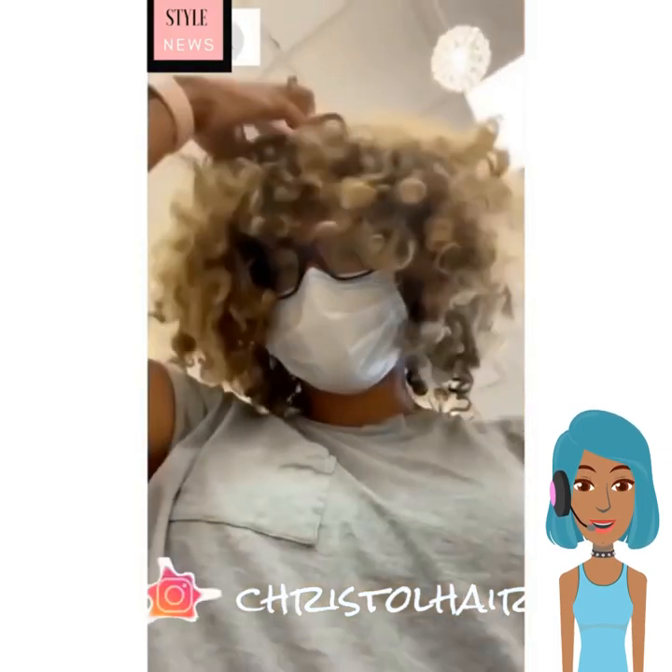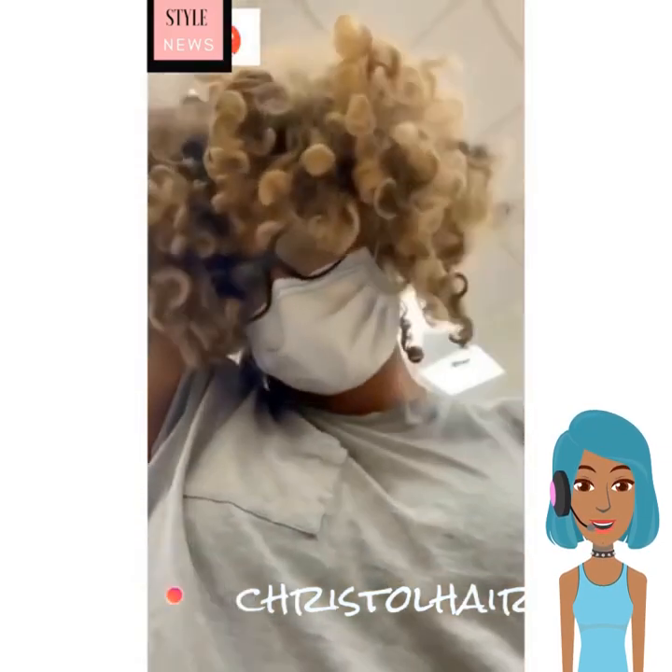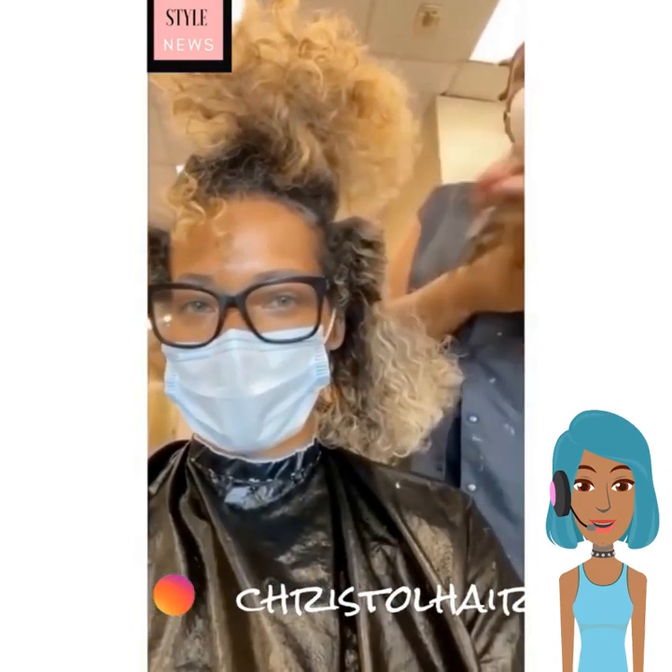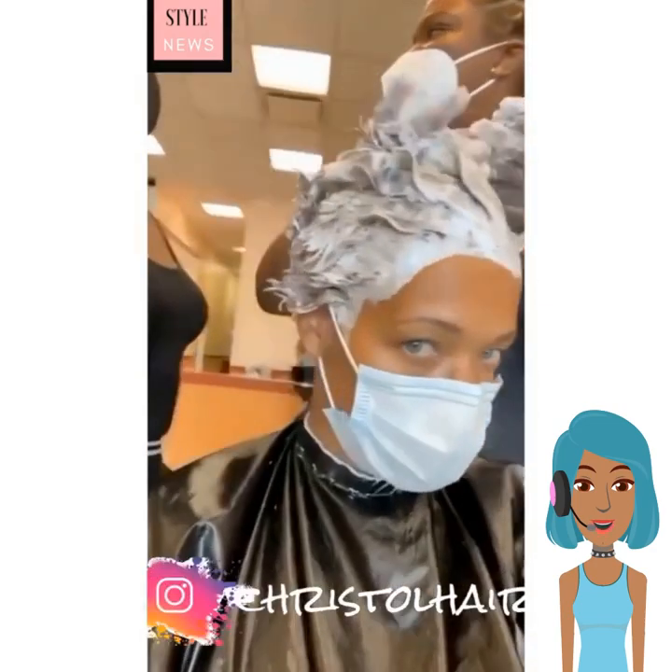Welcome back, everyone. Today we are going to check out some bold hair color combinations for black women. First up, we see someone doing a big chop. She is cutting it all off and looks like she's going to go blonde.